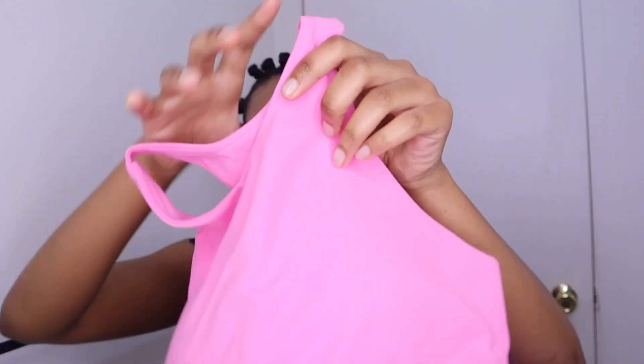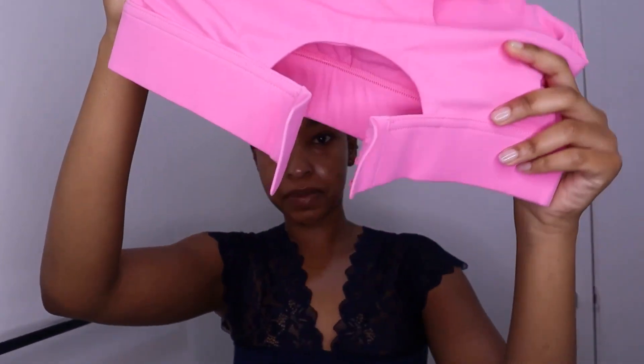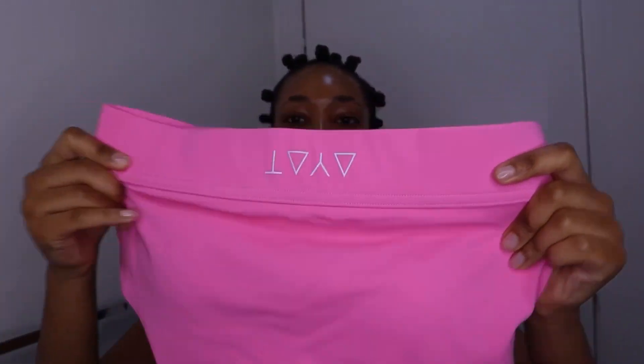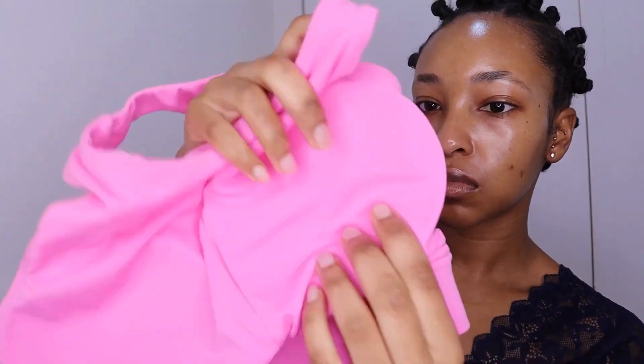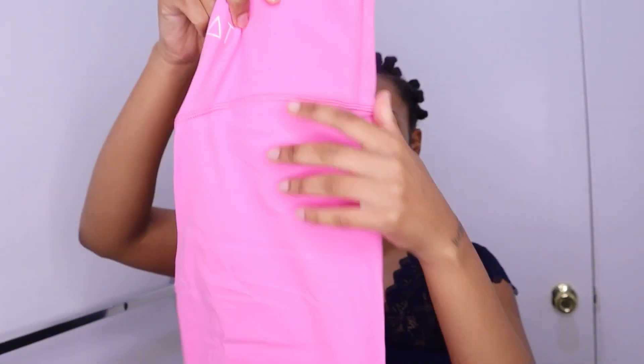This is the bra, and this is how the straps look in the back — very snug as well. You have a really, really tight band — oh, I like this! Now let's see how it looks on the inside. The padding is thicker than most padding for a sports bra, so I can definitely appreciate that.